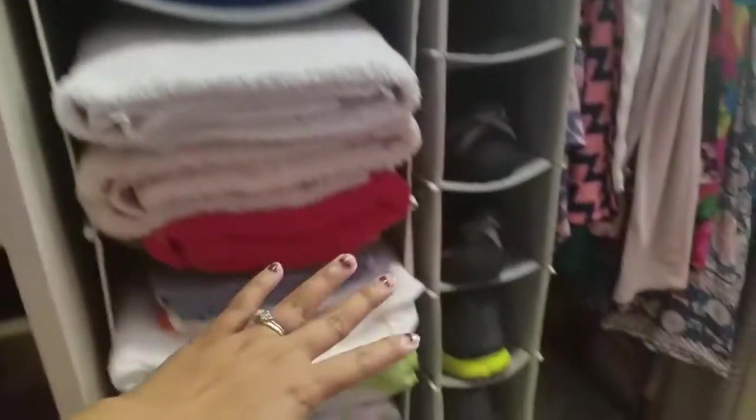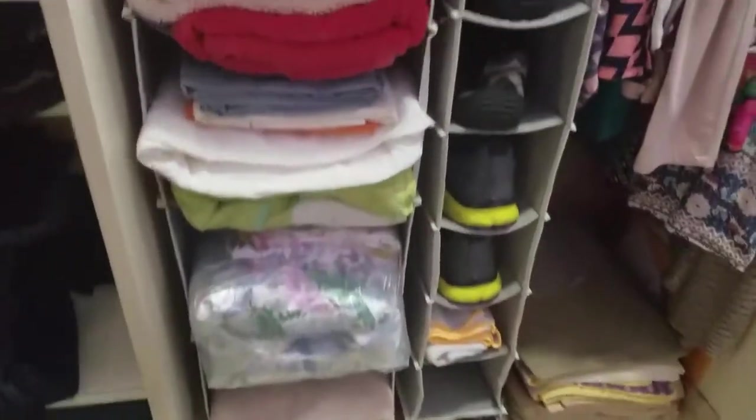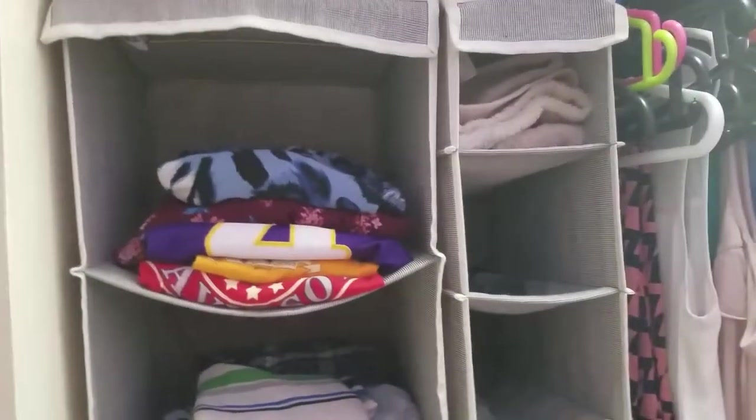Dito sa baba, ito yung dala ko sa US — parang organizer. Nabili ko ito sa US, and before kami umuwi dito sa Pilipinas, pinadala ko ito sa box guys. Ayan yung mga pangbahay ko dapat dito.